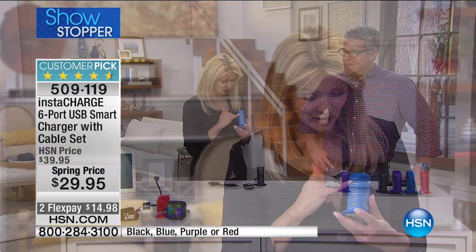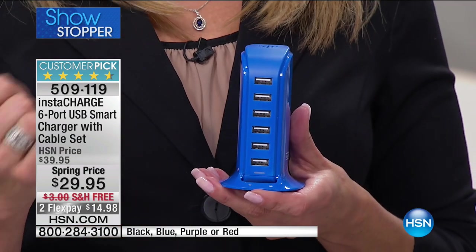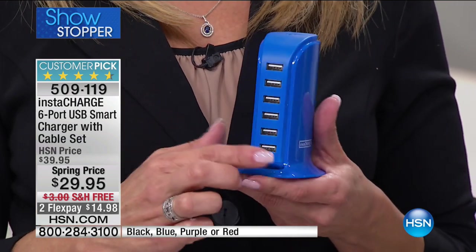You can charge one, two, three, four, five, six different devices simultaneously. It's going to charge your cell phone, your tablet, your camera, your camcorder, your Bluetooth speakers, your smartphone, your smartwatch — you name it, and it can do all of them at the same time.